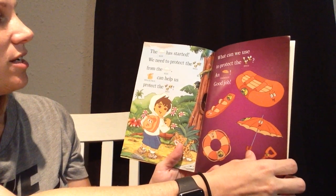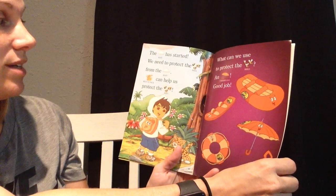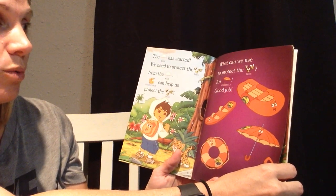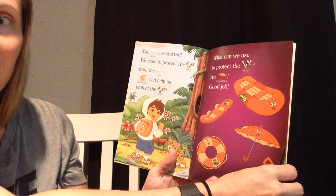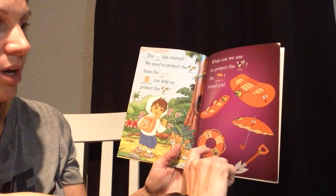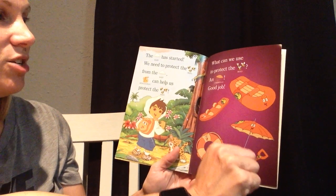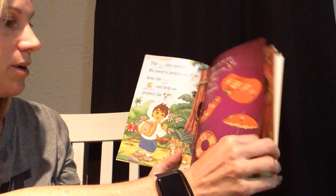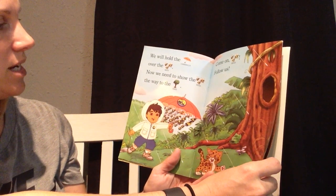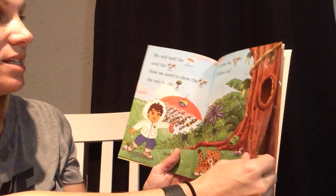The rain has started. We need to protect the bees from the rain. Rescue Pack can help us protect the bees. What can we use to protect the bees? We need a boat, a ski, an umbrella, a tube, or a shovel. Oh yes, we can use an umbrella. Good job. We will hold the umbrella over the bees. Now, we need to show the bees the way to the tree. Come on, bees. Follow us.